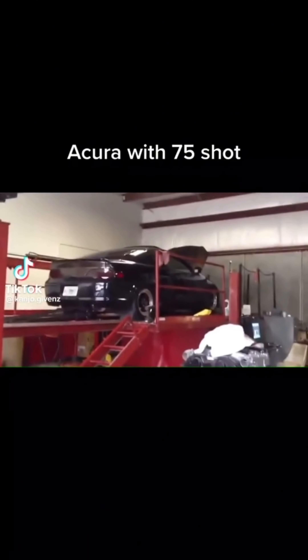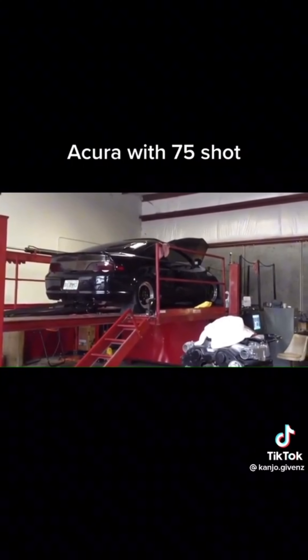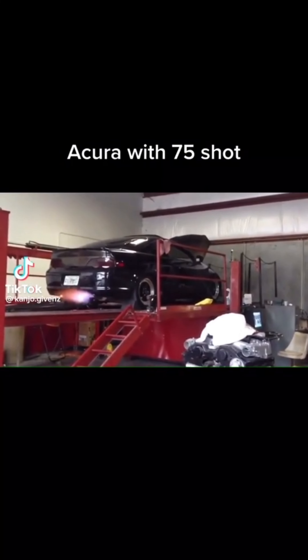Acura with 75 shot. This dude has got the real-life nitrous activation from Need for Speed. How long he can sit there and hold the flame, he could just cruise around and look like the neon cars from Cars.